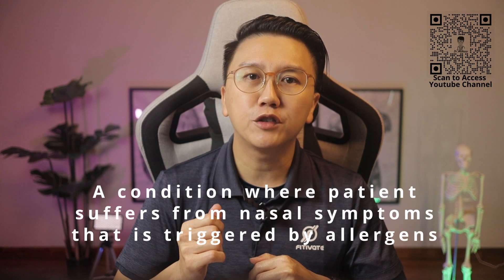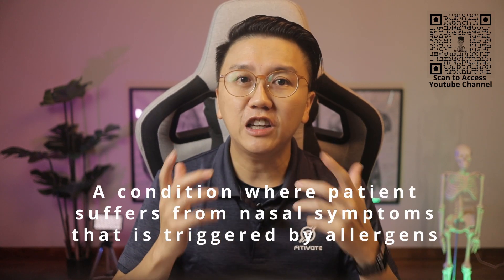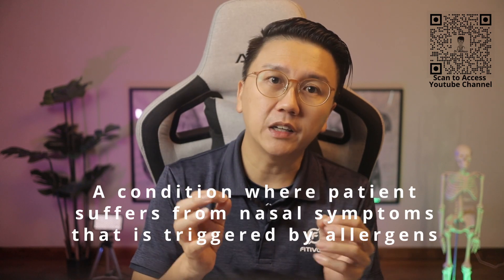What is allergic rhinitis? It is a condition where the patient suffers from nasal symptoms such as runny nose, blocked nose, nose itchiness, or sneezing that is triggered by substances known as allergens. It is a very common condition and affects up to 13.1% of Singaporeans.